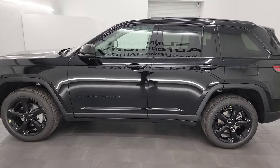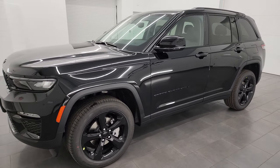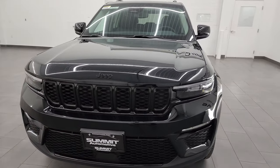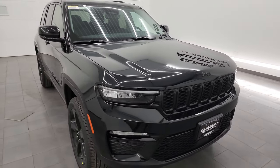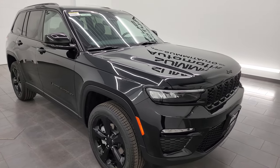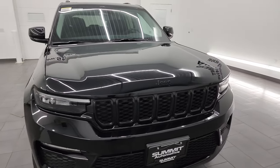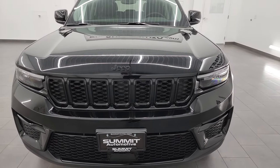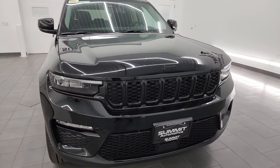It does have the trailer tow group, the panoramic sunroof, and the nine amplified speakers with the subwoofer, as well as the black appearance package. This one has the 3.6 liter Pentastar V6 engine paired with the 8-speed automatic transmission, 293 horsepower. It's going to get you 26 miles per gallon on the highway, 19 city for an average of 22 miles per gallon, and with the trailer tow group a tow capacity of 6,200 pounds.